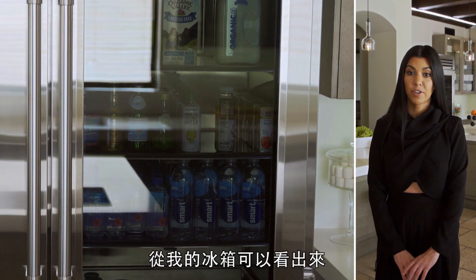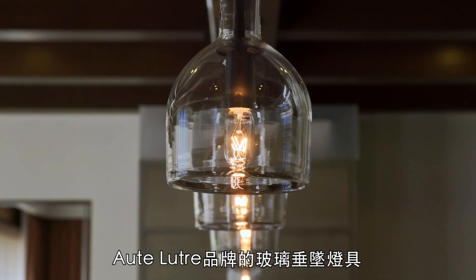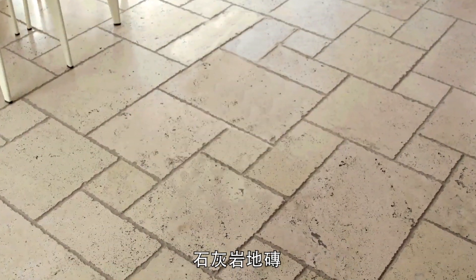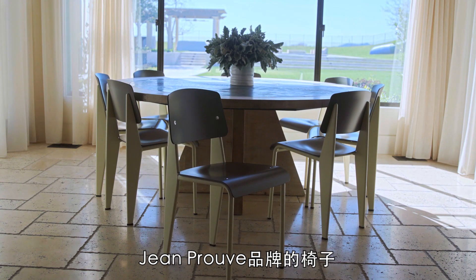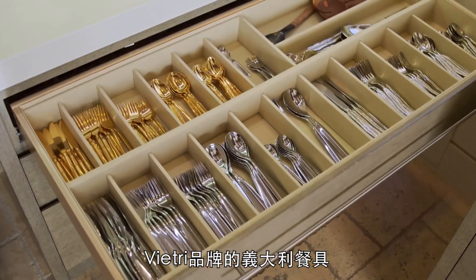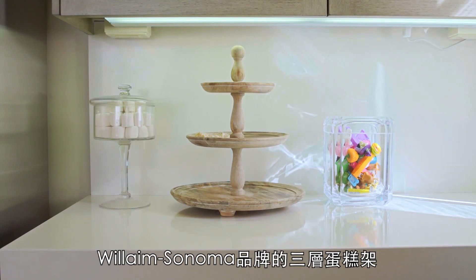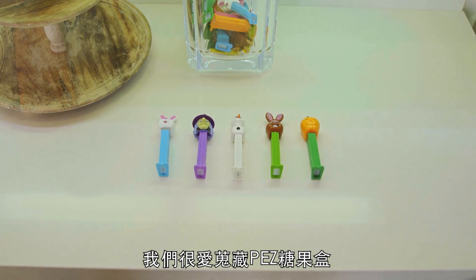As you can see by my fridge, I'm a little OCD by how I organize. Glass pendant lights from Artiluce. Allison Burger kitchen store. Underneath, limestone flooring. Luca Antiques kitchen table. Jean Prouvé chairs. Italian flatware from Vietri. Glass cake stand, gifted to Kourtney — marshmallows included. Three-tier serving tray from Williams Sonoma. We love to collect PEZ dispensers.